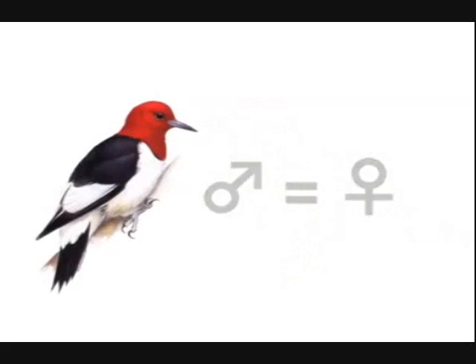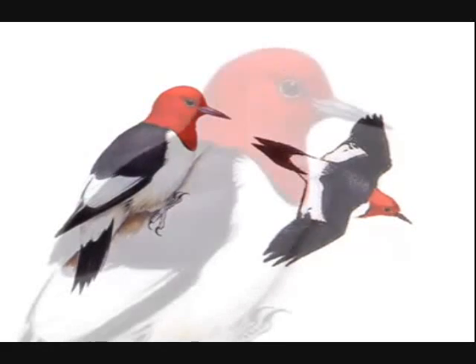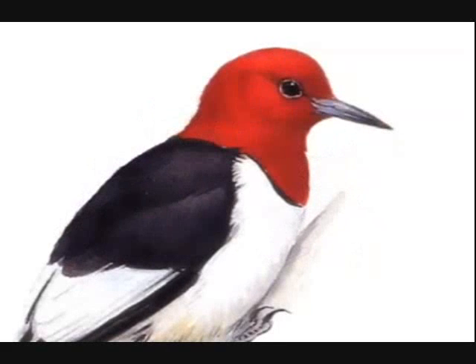The sexes are similar. The red-headed woodpecker is a beautiful, distinctive bird with a confusingly generic name. It is the only eastern woodpecker with an entirely red head, face, and throat.